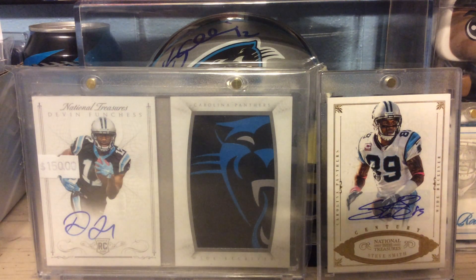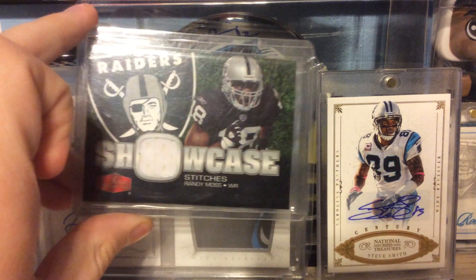From 2006 Flair Showcase, a Relic of Randy Moss.